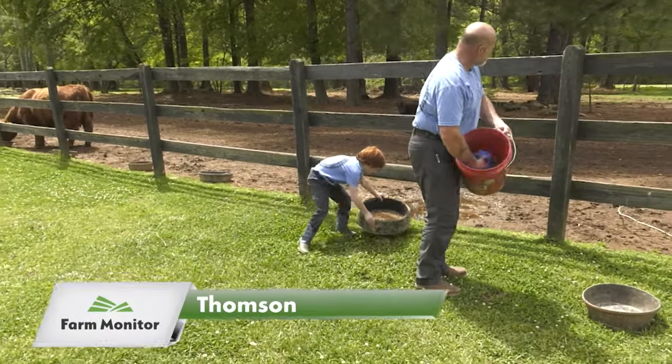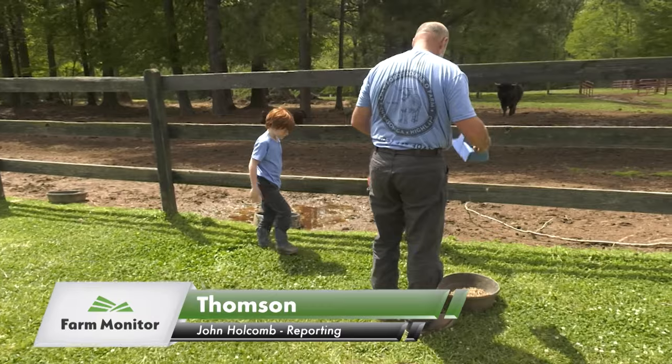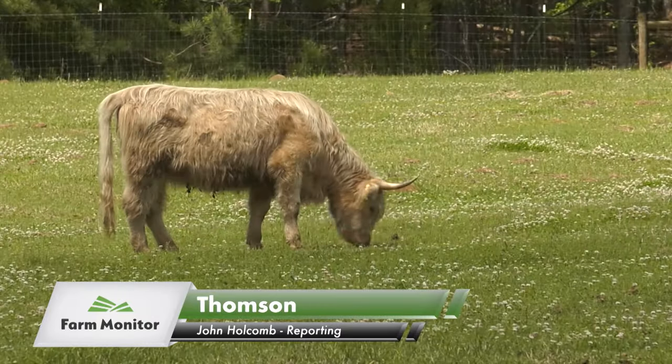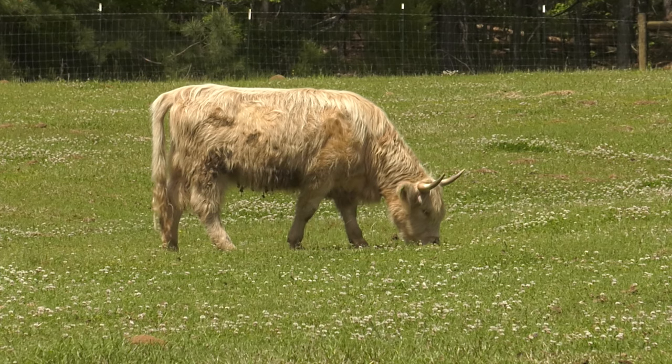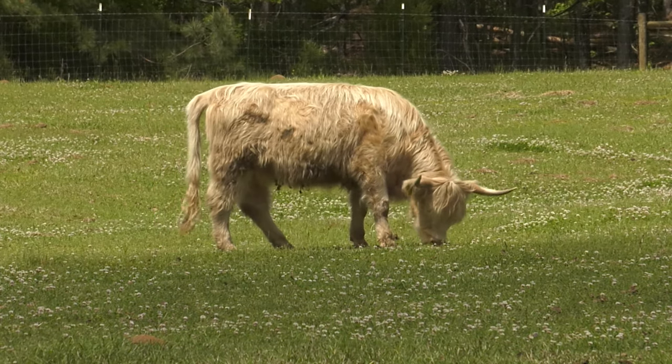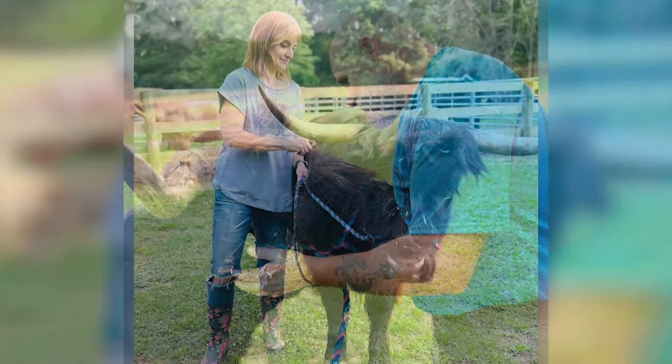After years of raising horses, the Crawford family made the decision four years ago to purchase their first purebred Scottish Highland. Ever since, they've worked tirelessly to expand their herd to what it is now — 25 of these unique cattle. It's a decision that the Crawfords didn't take lightly, but is one they certainly don't regret.